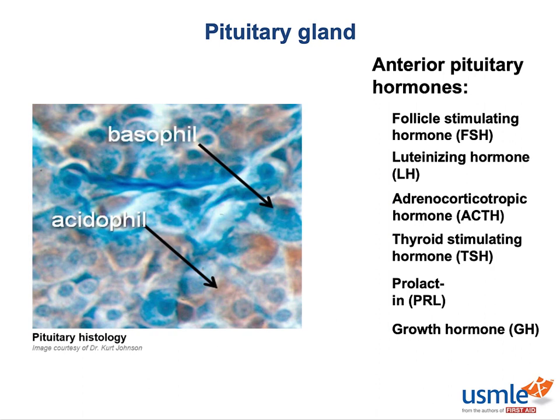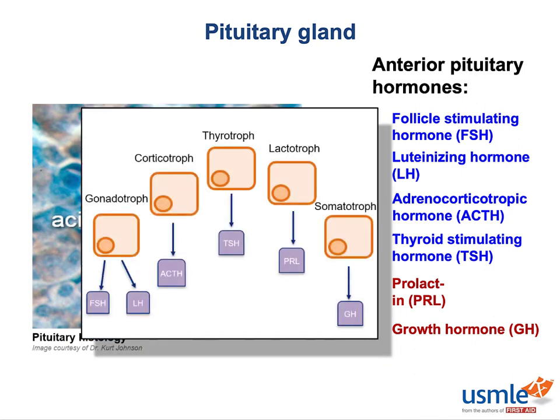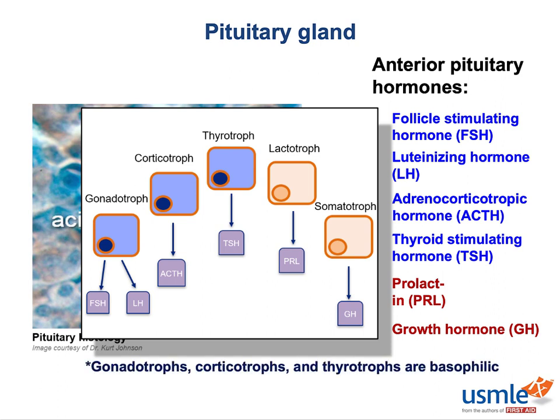The FLAT hormones of the FLAT PIG mnemonic are produced by basophils, and the PIG hormones are produced by acidophils. To clarify: acidophils and basophils are not two different cell types — those are just descriptions of how they stain. The five different cell types secrete six different pituitary hormones. The corticotrophs, gonadotrophs, and thyrotrophs all take up base and stain blue, so we call them basophils. Similarly, both lactotrophs and somatotrophs take up acids and stain red, so we call them acidophils.